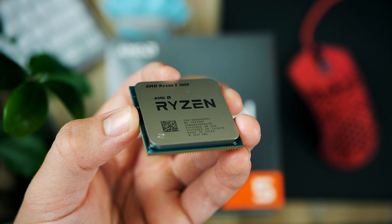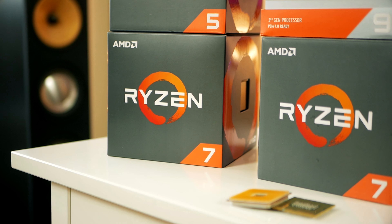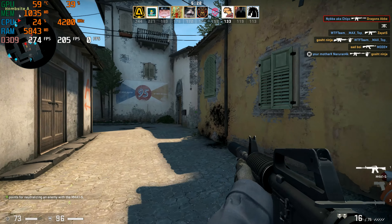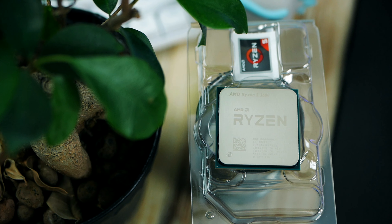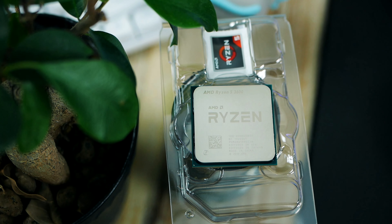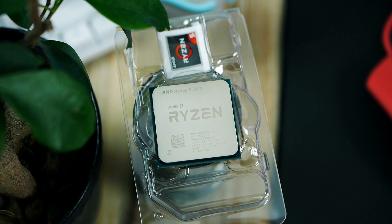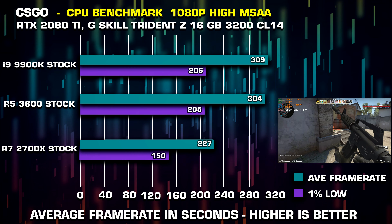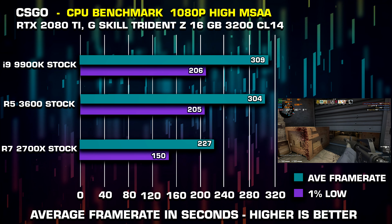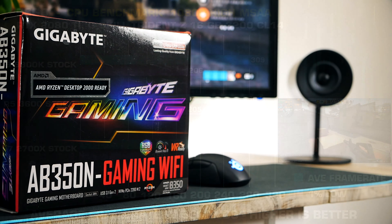Nowadays you will see this processor reaching the max boost clock very frequently. This is important because high frequency means you're getting more FPS in your game. Zen2 has also gotten an IPC, or instructions per cycle, bump, which means AMD is now almost on par with Intel processors, who used to dominate the gaming department for years.